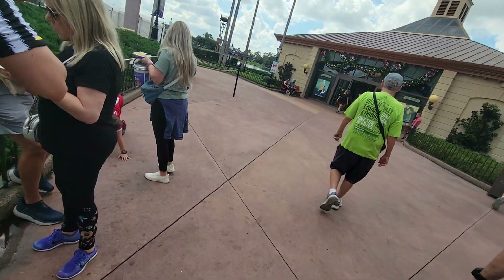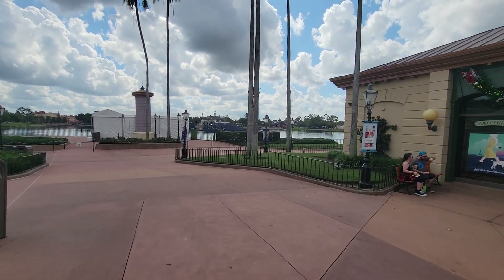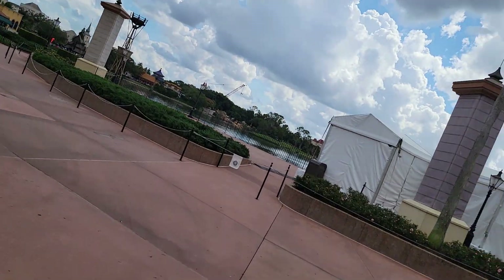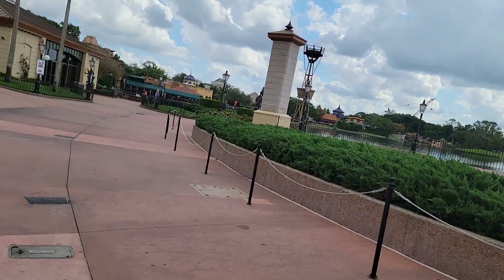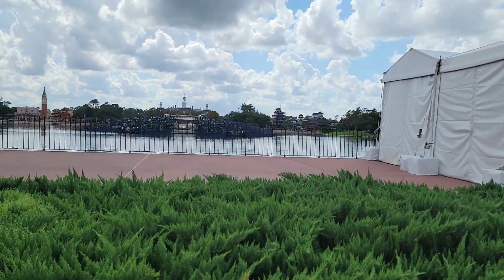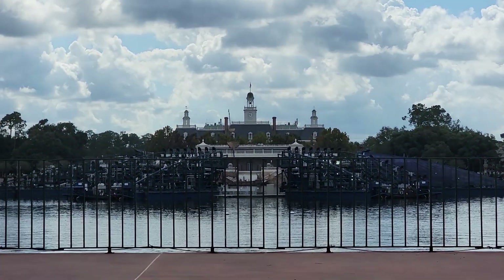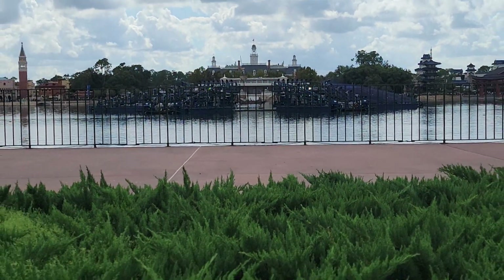And there they are — the new barges. It looks like one of them has already been covered in some sort of sheet, so you don't have to see all the metal pipes and everything. And there's the crane building the rest of the barges. There are four of the barges for Luminous. It doesn't barely block any of the buildings like Harmonious did. Man, I miss Harmonious — I wish one day they'd bring it back.